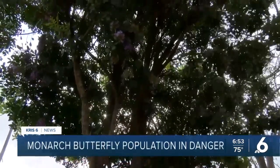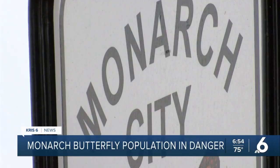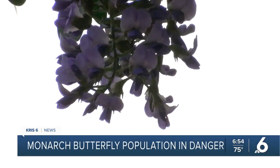Growth is also happening here. We are in downtown Kingsville in the Xeriscape Garden. This is a monarch city — the city just got certified within the last couple of years. We have quite a few butterfly gardens all around town.